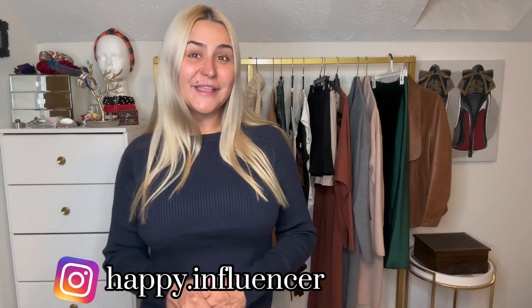I'm going to look fabulous this fall because I purchased these 10 items for my fall closet. Hi, I'm Ilona, or Happy Influencer, and welcome to my channel to the new episode of Tour de Shopaholic Club.